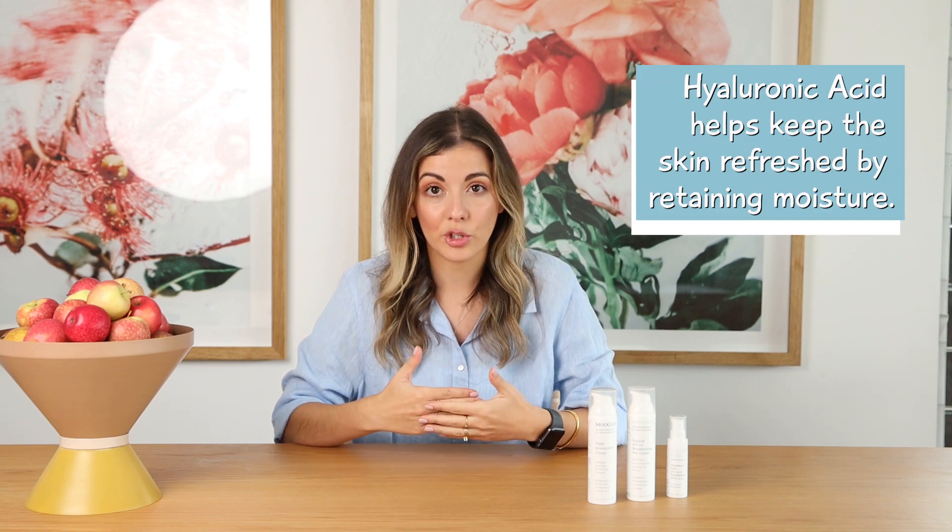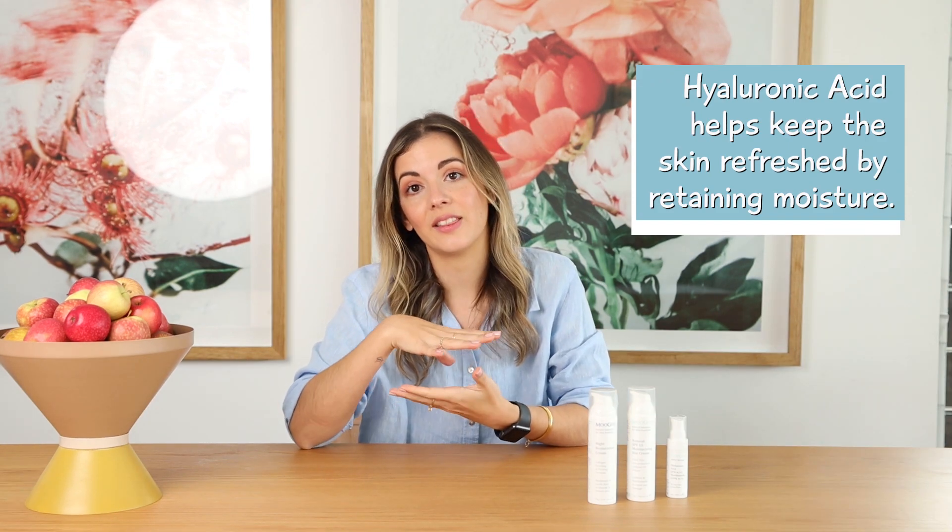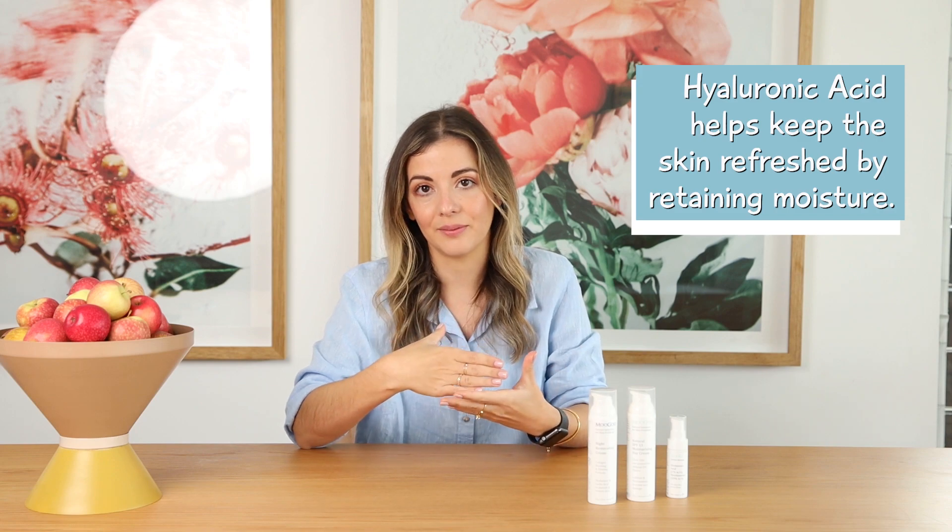Hyaluronic Acid is actually found in our skin and it helps to retain moisture. If it doesn't hold the moisture then the skin can become extra dry. This is when Hyaluronic Acid does the trick.